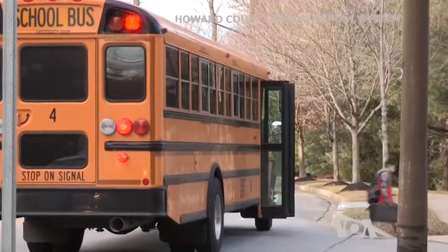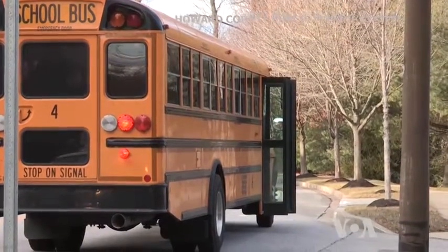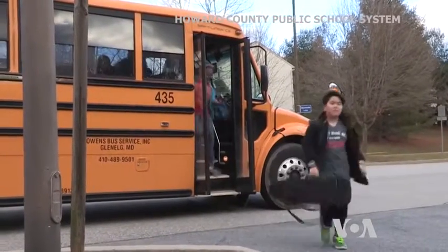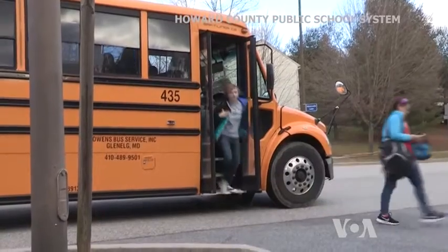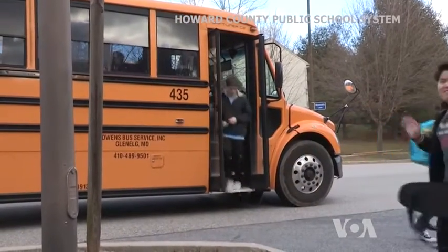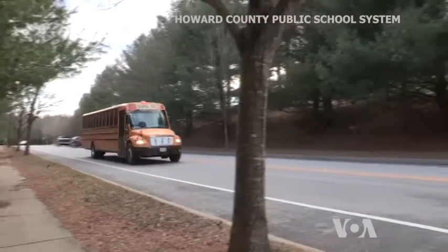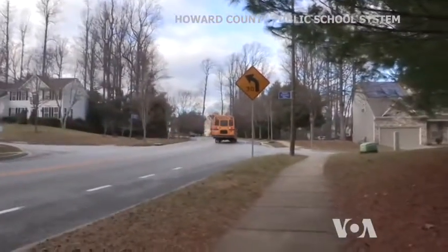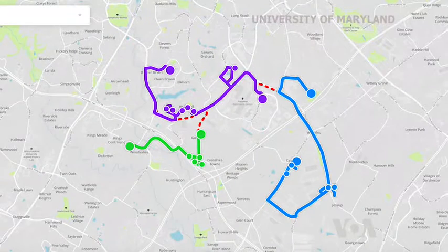These kids are some of about 40,000 elementary, middle, and high school students living in Howard County in the state of Maryland that travel by school buses each morning and afternoon. After discharging one load, some of the buses travel empty to another pickup spot, seen here as dotted lines.